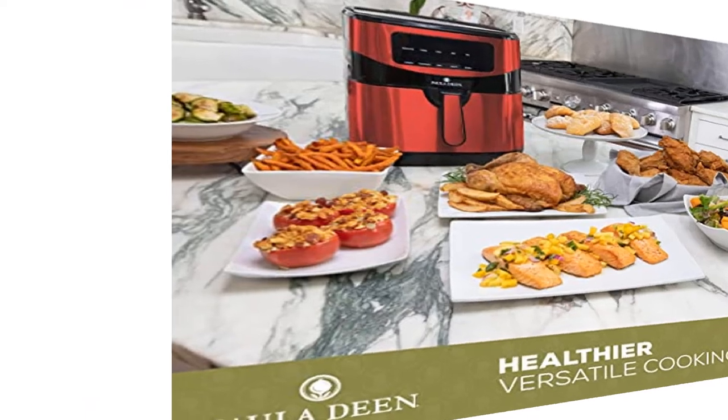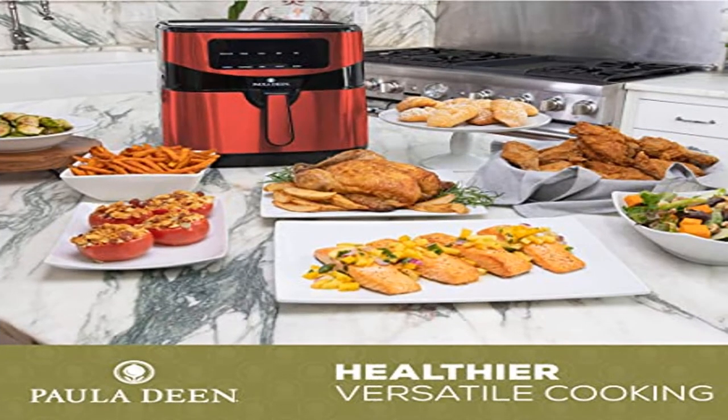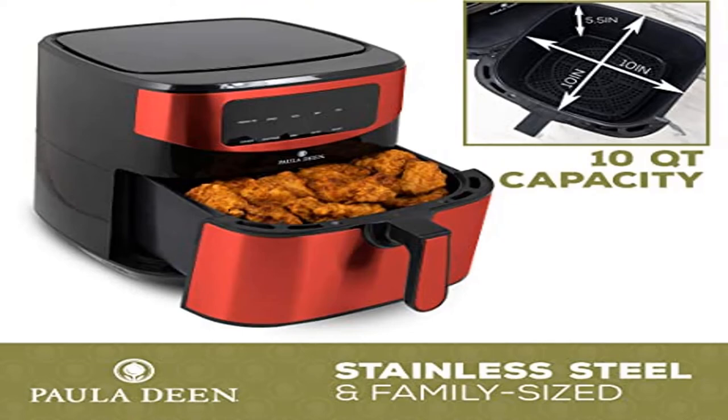Digital control panel with LED display — the touchscreen control panel is easy and simple to use. Increase or decrease your time and temperature with the corresponding plus and minus signs, then press play.